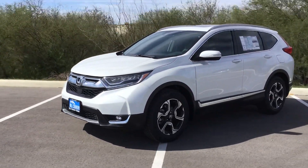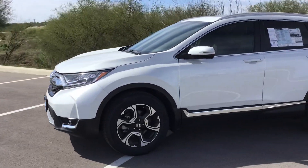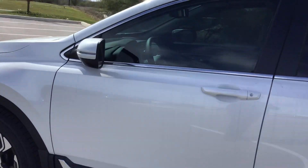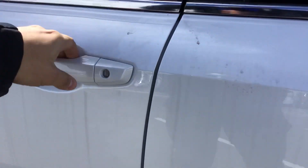Coming around the side with the Touring package, you're going to get the unique alloy wheels, moonroof up top, LEDs in your turn signals here in the mirrors, and you'll get keyless entry with remote start as well.